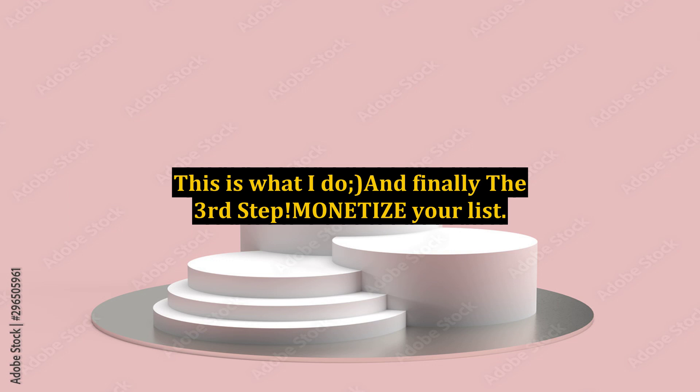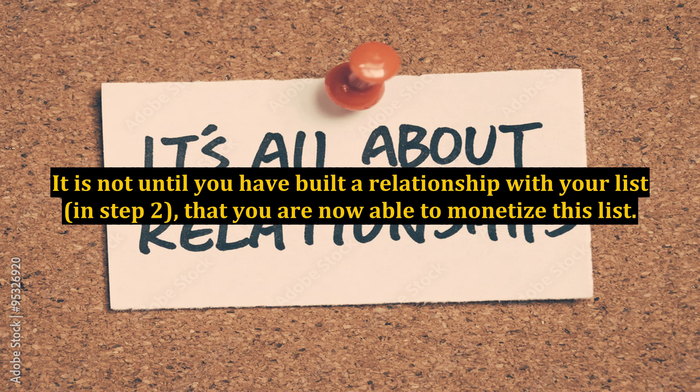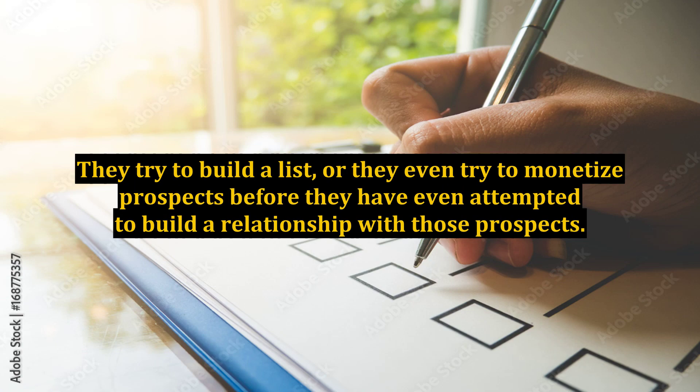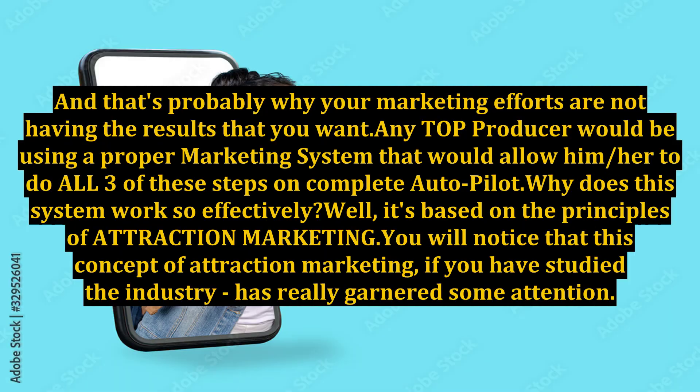And finally, the third step: monetize your list. It is not until you have built a relationship with your list in step 2 that you are now able to monetize it. This is the most critical factor where most network marketers fail. They try to build a list or even try to monetize prospects before they have attempted to build a relationship with those prospects — and that's probably why your marketing efforts are not having the results that you want. Any top producer would be using a proper marketing system that allows them to do all three of these steps on complete autopilot.